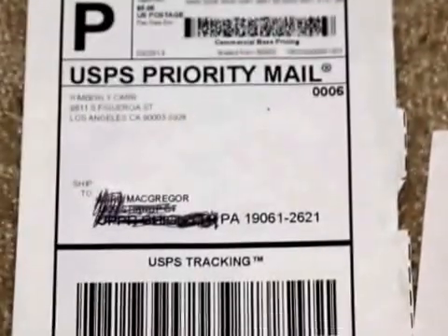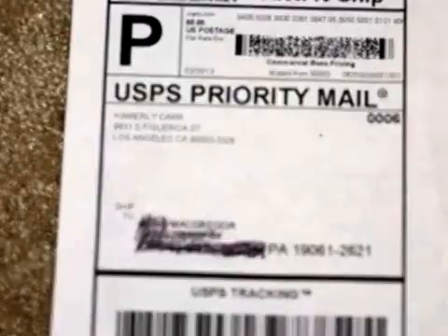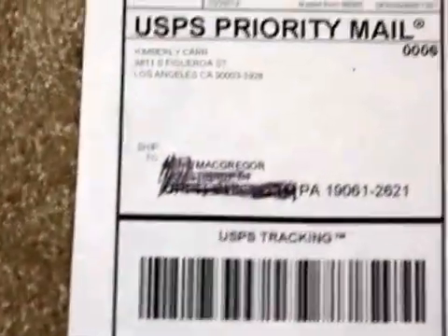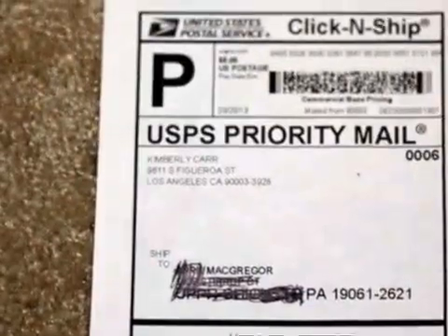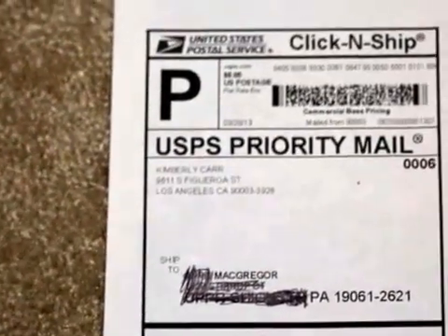I seem to be getting a lot of messages about these Craigslist scams. A friend of mine got a scam and contacted me about it — she didn't even know about my Craigslist posting on YouTube. They actually used a UPS number on it, and the United States Postal Service, which they normally don't like doing because that becomes a federal crime.